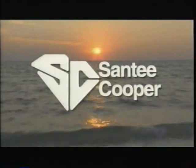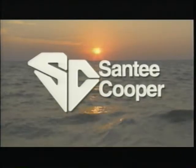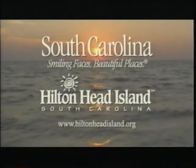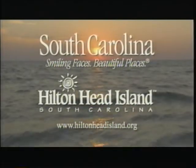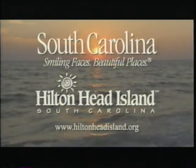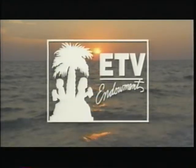Nature Scene is made possible in part by a grant from Santee Cooper, where protection and improvement of our environment are equal in importance to providing electric energy, and by South Carolina Parks, Recreation and Tourism and the Hilton Head Island Chamber of Commerce, committed to preserving the natural splendor of the Lowcountry, and by viewers like you, members of the ETV Endowment of South Carolina.